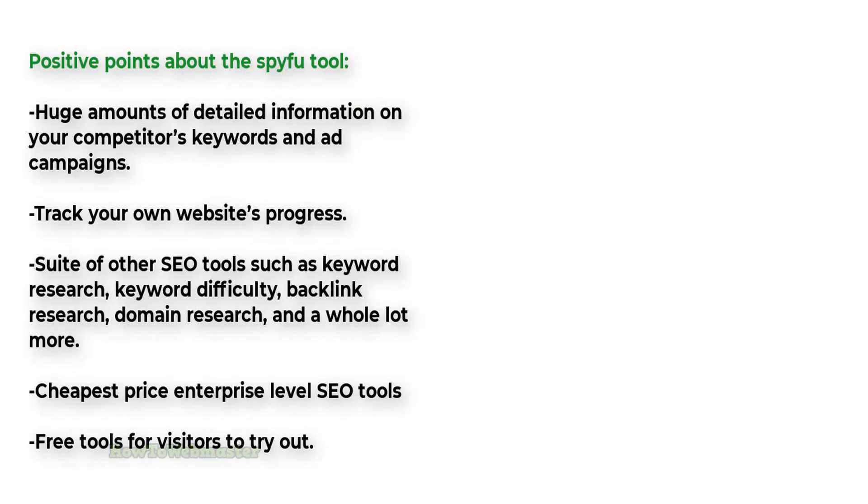Here are the positive points about the SpyFu tool. One of the best things about SpyFu is that it's able to provide detailed information on your competitors' keywords and ad campaigns. You can see exactly what words they're targeting, how much they're spending on ads, and what position they're ranking for each keyword. This information can help you come up with a more effective advertising strategy for your own business.